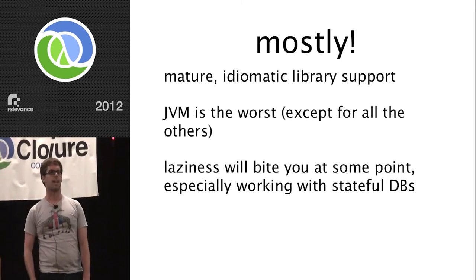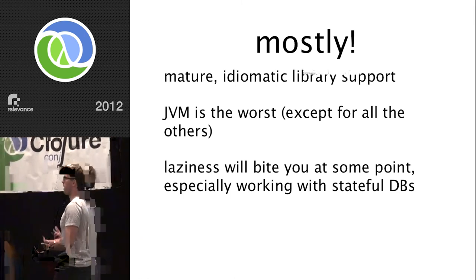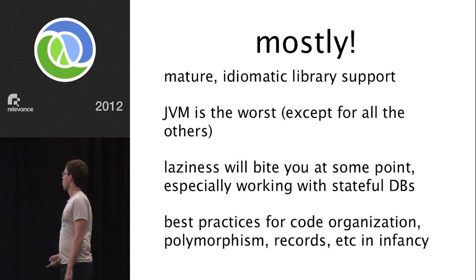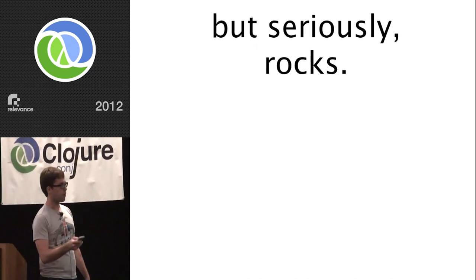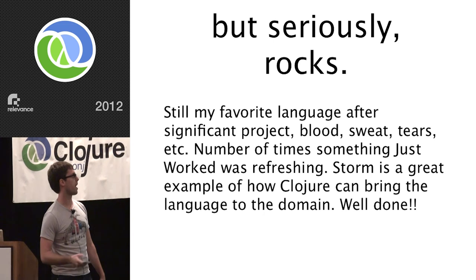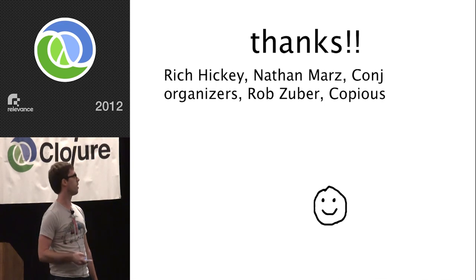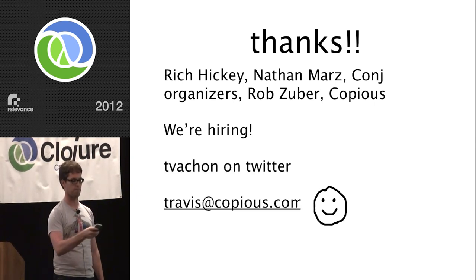But it rocks — still my favorite language after a significant project with blood, sweat, and tears. The number of times something just worked was refreshing. Storm's a great example of how Clojure can bring a language to a domain. Awesome. Good times. Thank you. Thanks to Rich Hickey, Nathan Marz, the Clojure organizers, Rob Zuber — one of our engineers who also happened to be the CTO — and Copious for letting this happen. We're hiring, so come talk to me. I'm T. Vasher on Twitter, Travis at Copious.com. That's it. Thank you.